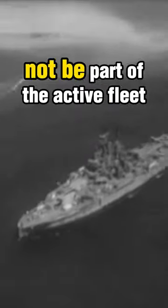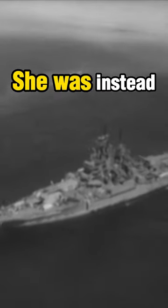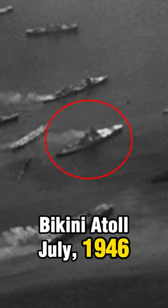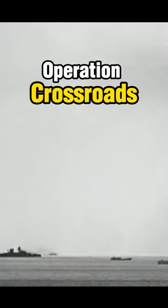At the end of World War II, the Navy decided that Nevada would not be retained as part of the active fleet. She was instead assigned as a target ship for the atomic experiments at Bikini Atoll in July of 1946, otherwise known as Operation Crossroads.